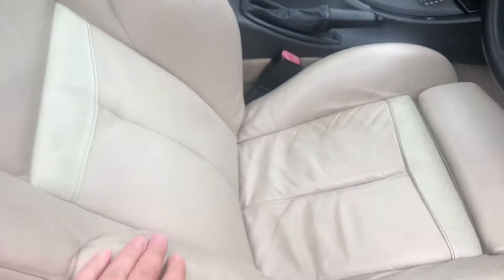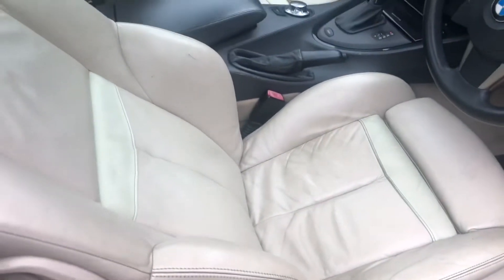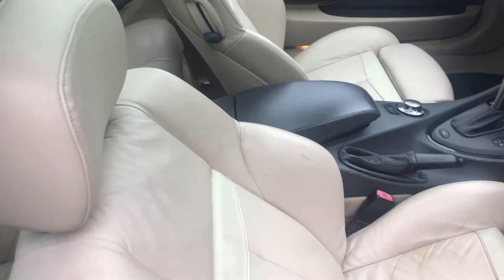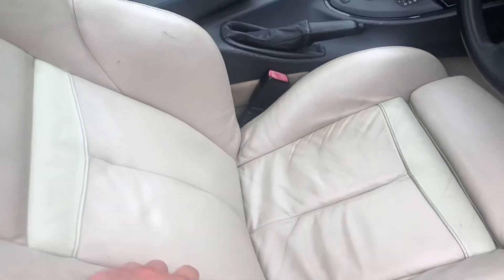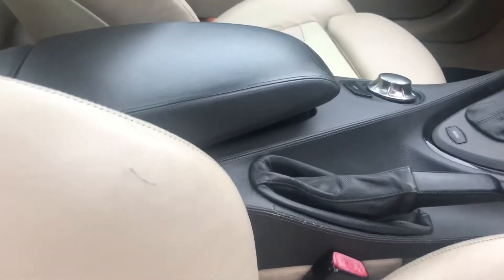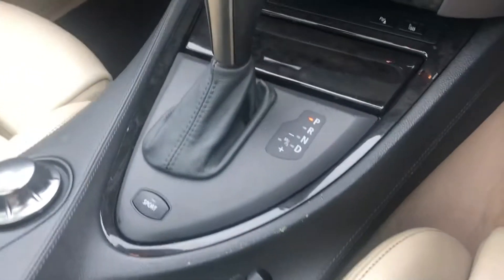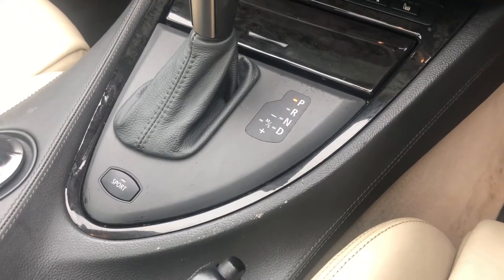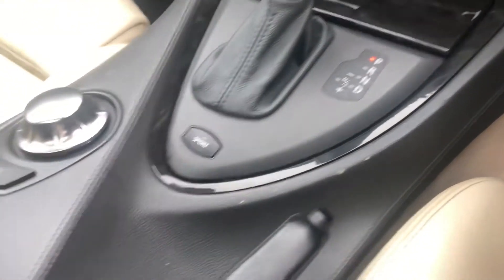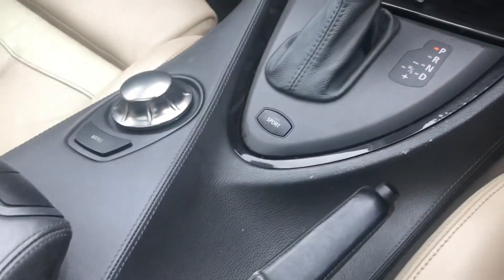Full leather upholstery — a few marks on it, obviously to be expected on a 2004 model, but it looks the part and the comfort is just out of this world. So comfortable, with a lot of support for your back and your legs. We've got a manual handbrake which works great. We've got the auto gearbox which works fantastic — park, reverse, neutral and drive, and manual sport mode. You also get sport mode directly there as well, which makes it go quicker.